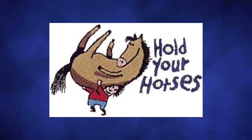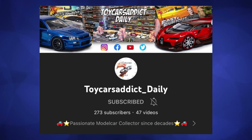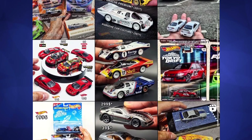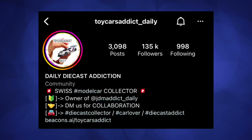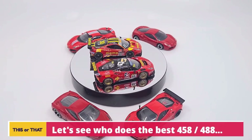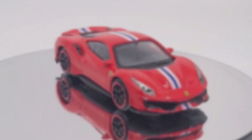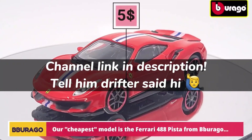Before I end the video, I want to give a shoutout to my bud Toy Cars Addict Daily, who just started a YouTube channel this year. He has an insane collection and I believe most of you have followed him on Instagram — currently at 135,000 followers. He makes well-edited diecast content videos, so be sure to check out his channel and subscribe. I'll provide a link in the description, and be sure to let him know that you're coming from my channel and tell him that Drifty said hi in the comments.